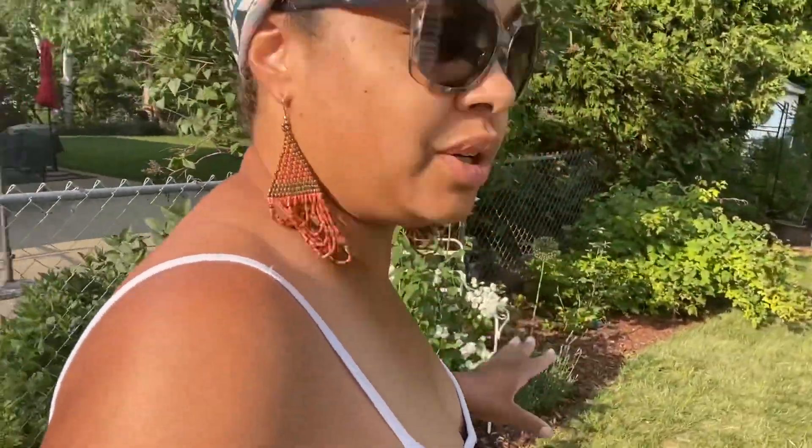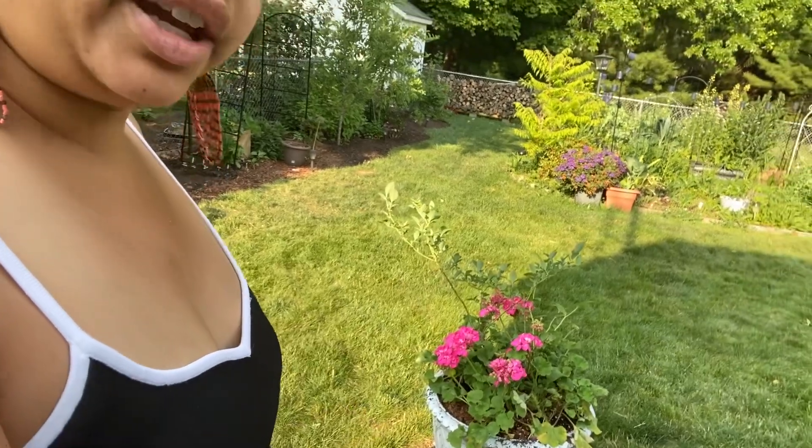I just wanted to give you a quick tour where I'm not really going over all the plants that I have, but I wanted to show you some of the vegetables — well, vegetables and fruits — that we have got potted and done in the garden. And probably my favorite is right here.